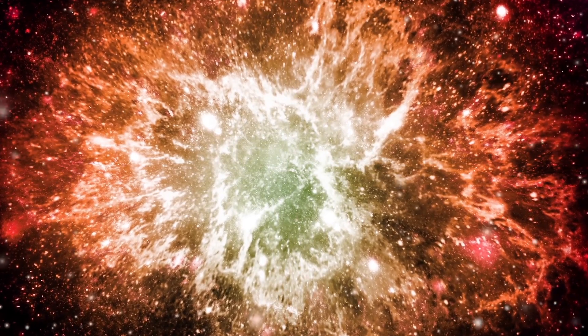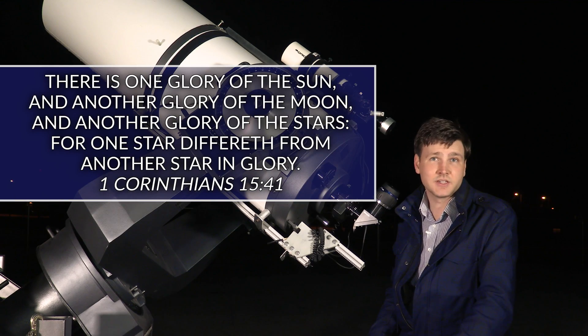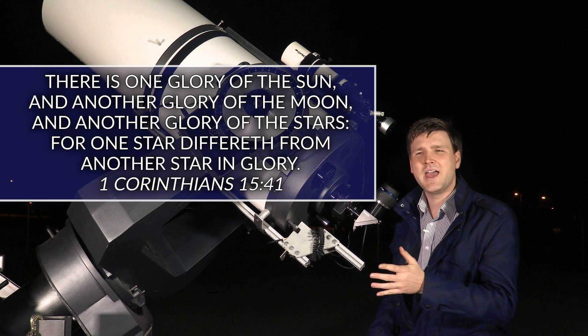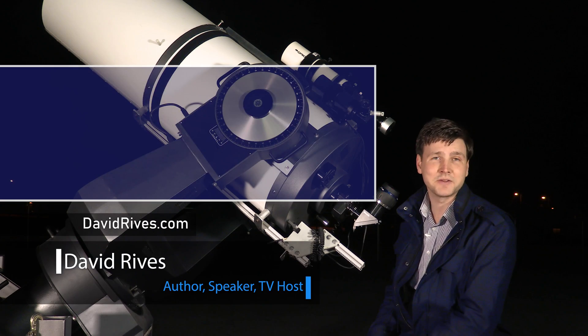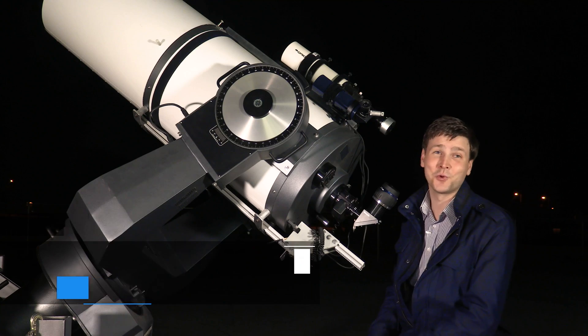The variety of stars that we can see and study is simply amazing. 1 Corinthians 15:41 tells us that there's one glory of the sun and another glory of the moon and another glory of the stars, for one star differeth from another star in glory. I'm David Reeves — truly the heavens declare the glory of God.